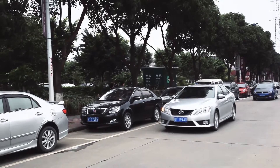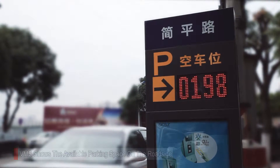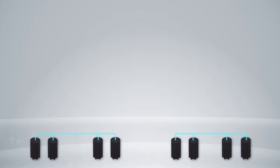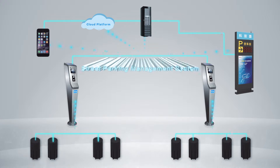When a vehicle gets to the roadside, the VMS will show the available parking spaces. After the vehicle is parked, the geomagnetic sensor detects the status of the space and uploads data to the parking meter.